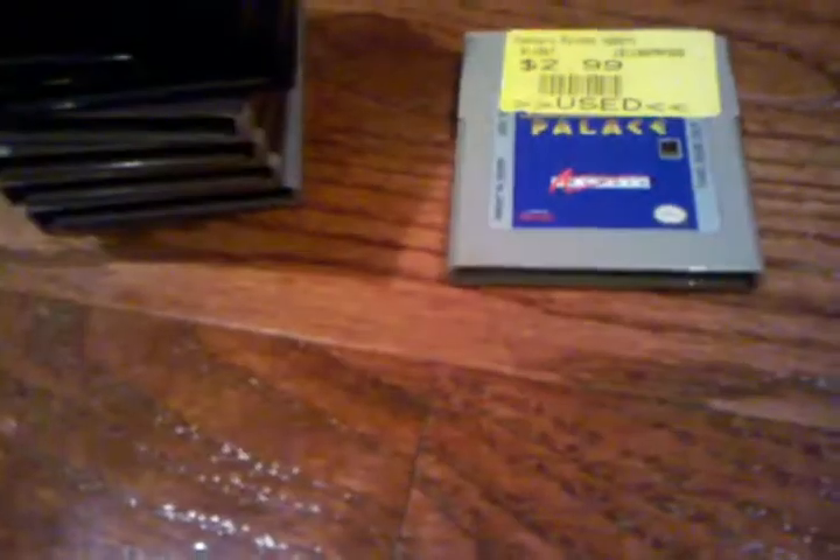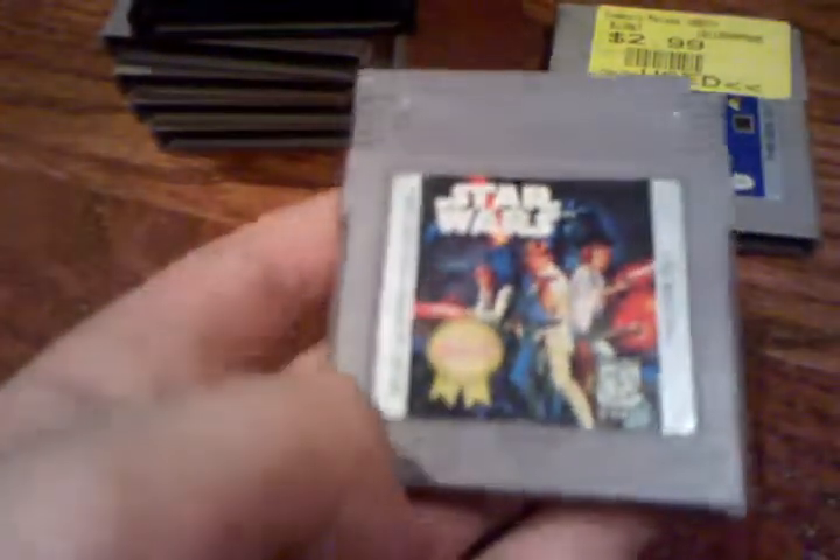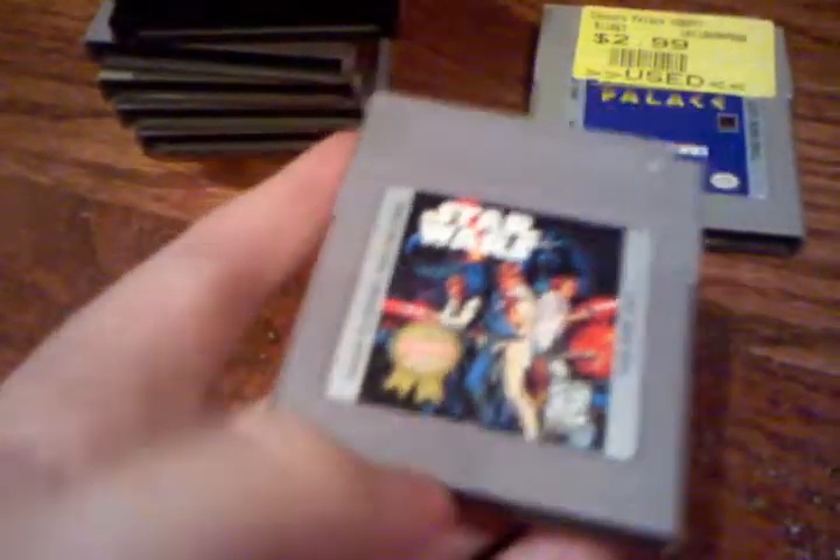We have Star Wars, though it's actually the Players Choice edition — Players Choice Million Seller. I actually didn't know it was Players Choice until right now, so I've got to find an original copy of that game.